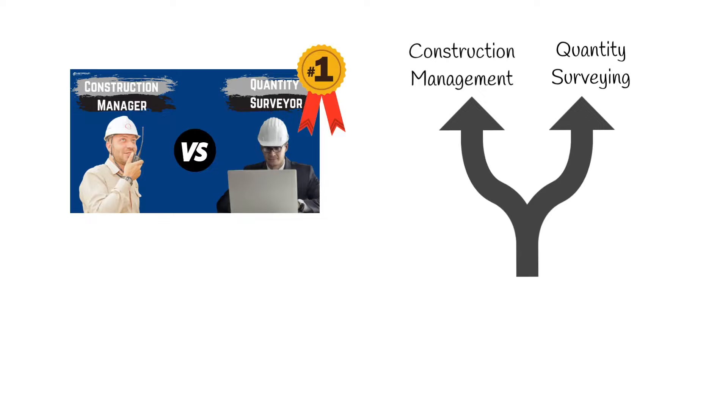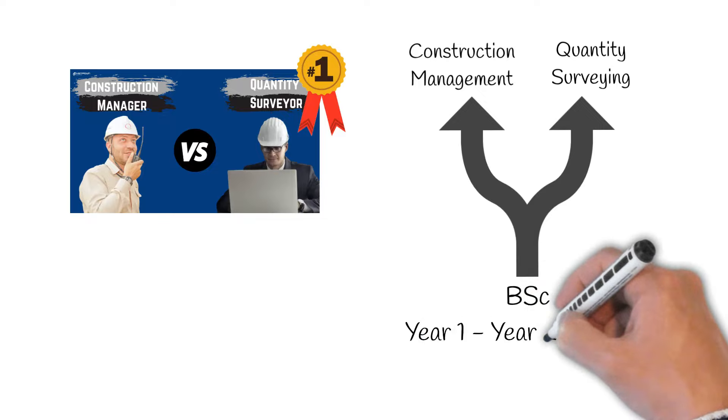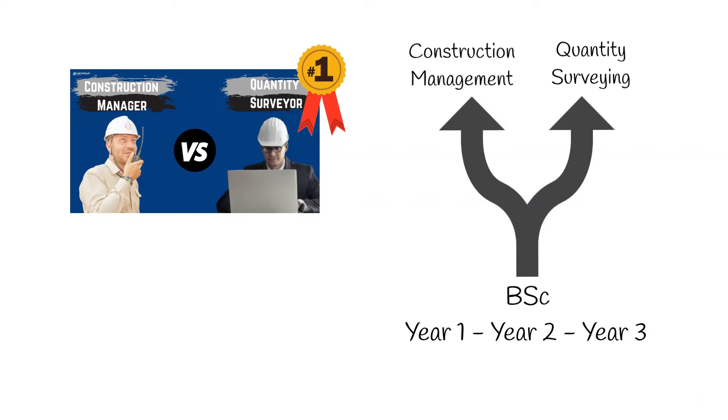For most people, this decision starts at the point of their university application. Therefore, in this video, we're going to compare the construction management degree with the quantity surveying degree. We'll look into what topics you can expect to study year by year, helping you make an informed decision as to which route is best suited for you.